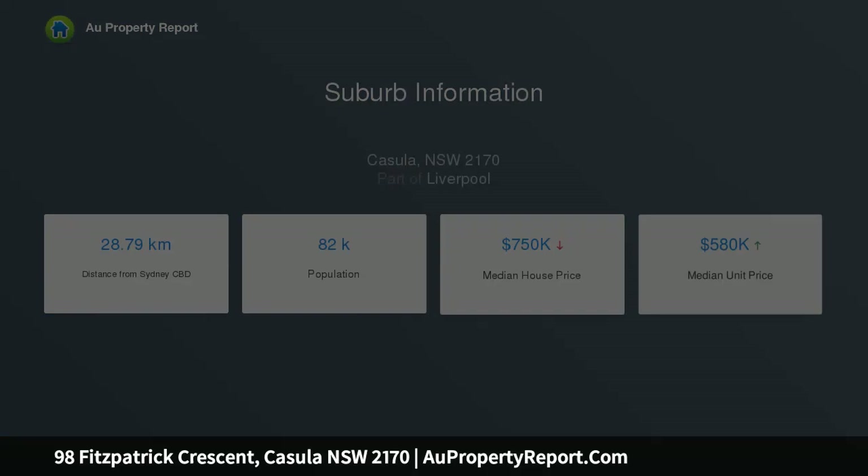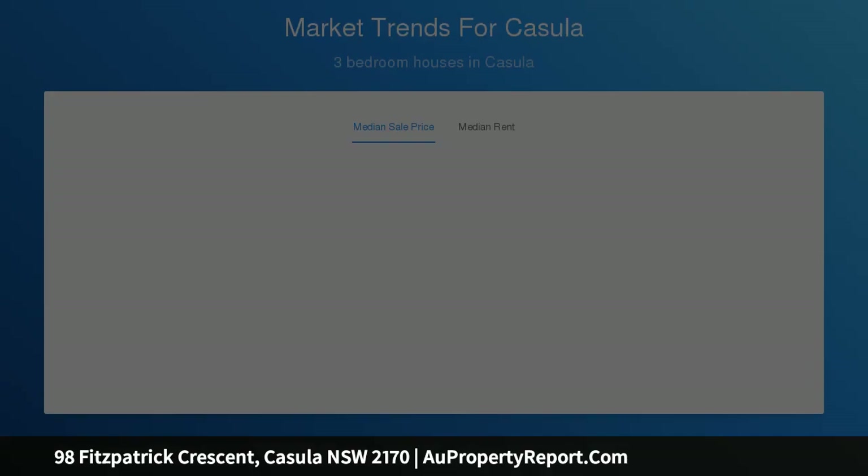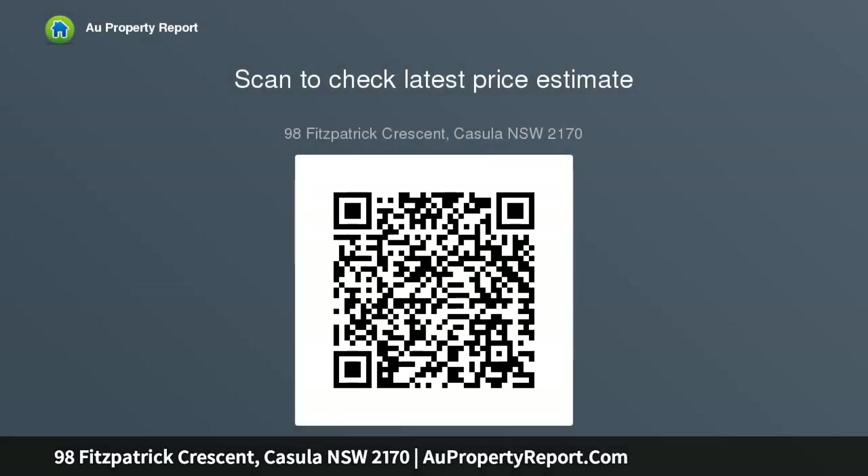Look at these features: charming, immaculate clad and tile construction, stunning newly polished floorboards to living areas and bedrooms, great living space with lounge, dining, and separate tiled family room with study area, large open kitchen, updated neat bathroom, and internal access to double garage with auto door, second WC, and internal laundry.